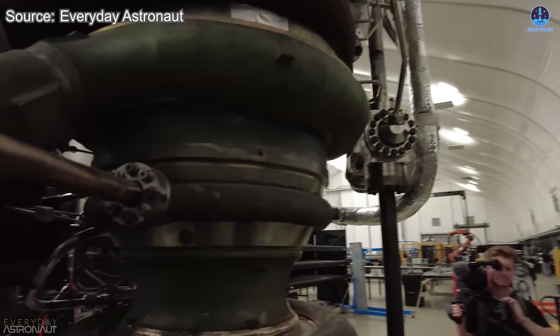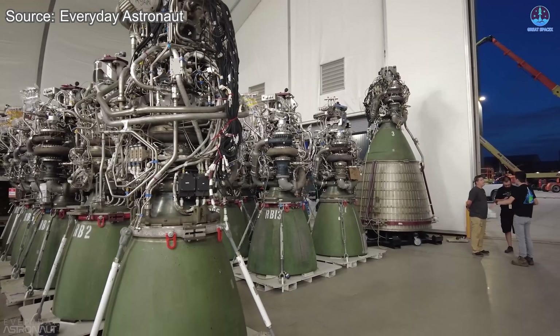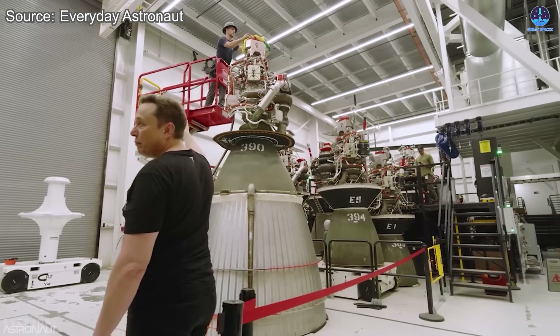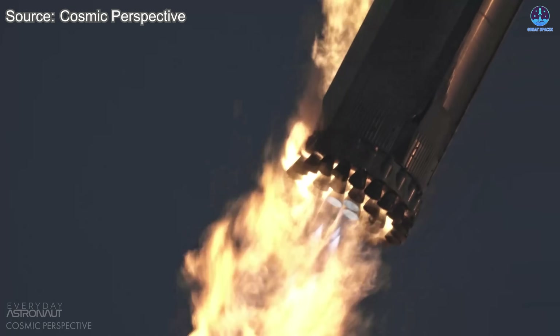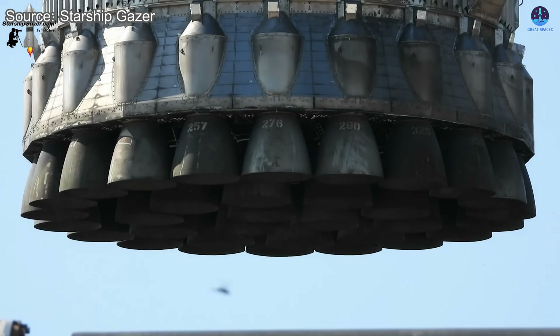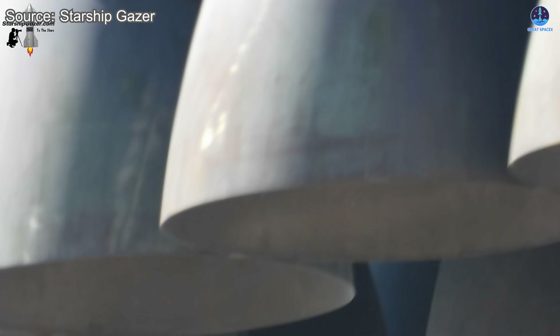Musk himself addressed this in an interview with Everyday Astronaut, stating that once welded, the engine cannot be easily disassembled. If a component deep within the engine needs replacing, technicians must cut into the structure, compromising its integrity and requiring extra labor and time for reassembly. This process conflicts with one of SpaceX's key goals: rapid reuse. The idea behind Starship's architecture is to fly, land, and fly again with minimal turnaround. But with an engine that requires destructive access for repairs, this vision becomes harder to realize.